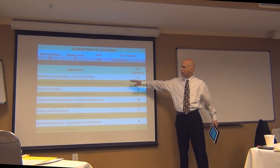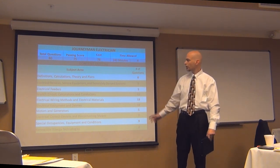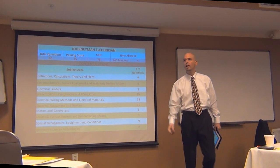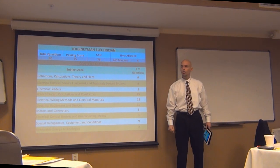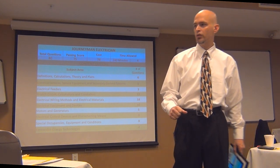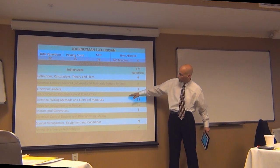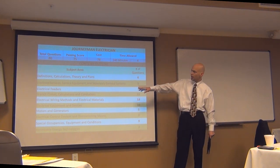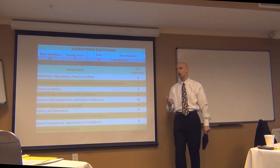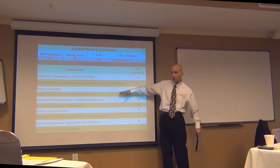Branch circuit calculations and conductors — most of that's going to be 210, 220, and then a little bit in 310, which is your conductor ampacity. So a little bit of Chapter 1, a little bit of Chapter 2, moving from Chapter 2 to Chapter 3. Have you noticed the pattern? We're moving through the code book. That's exactly what this breakdown does. Next is wiring methods and materials — 18 questions, which is about 25% of the journeyman test. That is a pretty important section.